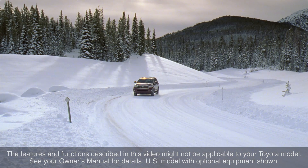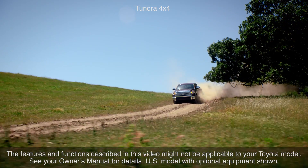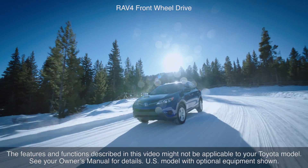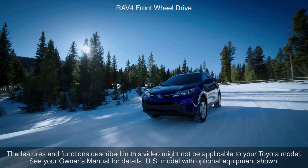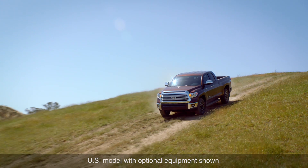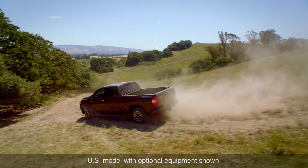Some Toyota vehicles with two-wheel drive or part-time four-wheel drive are equipped with an auto LSD system that performs a similar function to a mechanical limited slip differential through use of the vehicle's traction control system. The auto LSD system aids traction by using the traction control system to control engine output and braking when one of the drive wheels begins to spin.